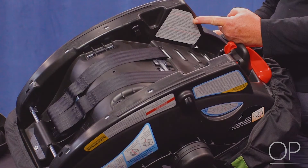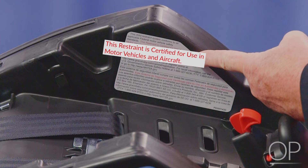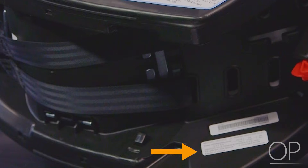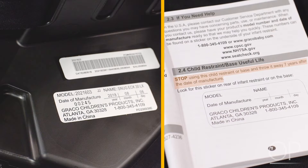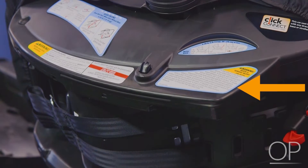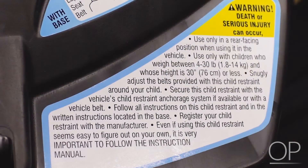Next, check the label on the seat to ensure that it is a car seat. Some infant seats closely resemble car seats but are not designed to be used as a motor vehicle restraint. Check the car seat for the expiration date to ensure that it has not expired. Do not use an expired seat. Check the height and weight limits on the seat, as they may vary; ensure that the seat is appropriate for the infant.